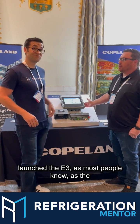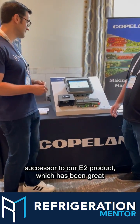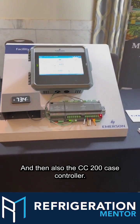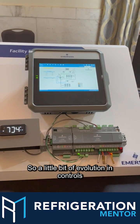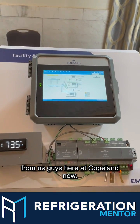I've been with Emerson, now Copeland, for 12 years, and very heavily focused on CO2 in the last five to six years stateside. And then in the last two to three years, we've launched the E3. As most people know, it's the successor to our E2 product, which has been great for us for 20 years. And then also the CC200 case controller. So a little bit of evolution in controls from us here at Copeland.